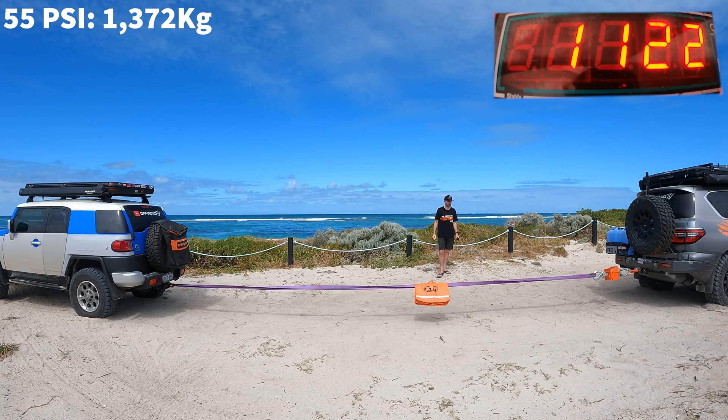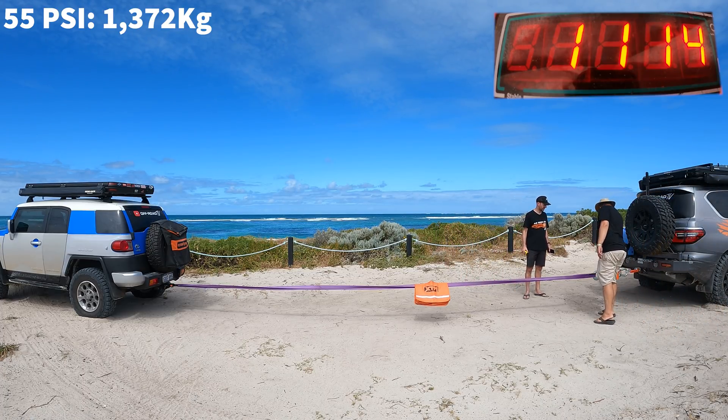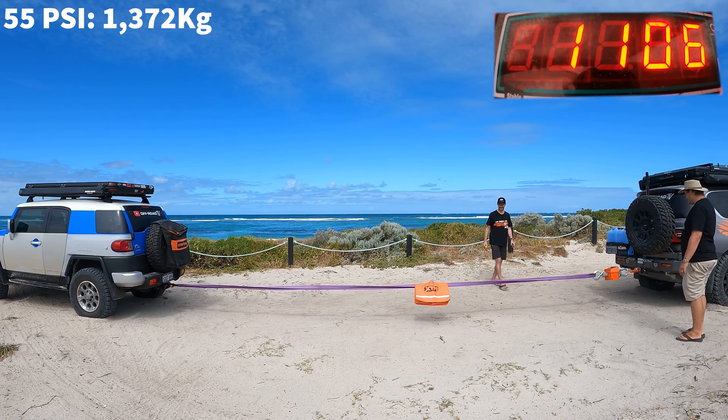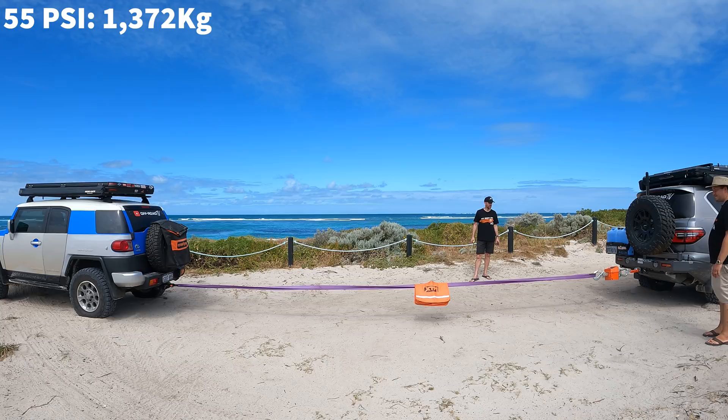That was perfect, because the FJ buried a little bit. There's still one ton of force on this. Let's stand clear. As you guys can see, we stopped pulling, but the tension in the rope is still one ton. So just because you stopped pulling doesn't mean this is not dangerous. Stay clear.